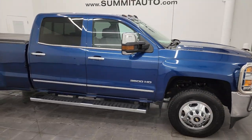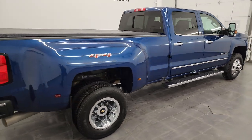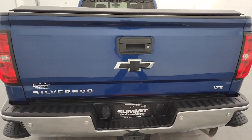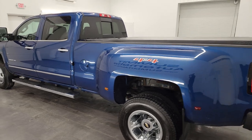Hey, this is Brett and this 2016 Chevy Silverado 3500 Crew Cab Long Box Dual Rear Wheel Duramax Diesel LTZ is stock number 14273Z. I am here at Summit Automotive in Fond du Lac, Wisconsin, your new and used heavy duty truck headquarters.